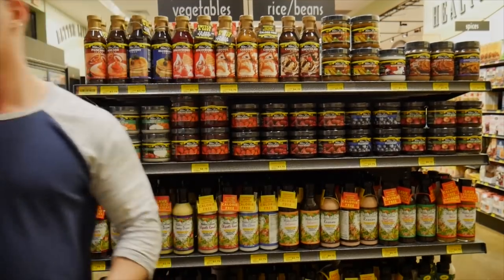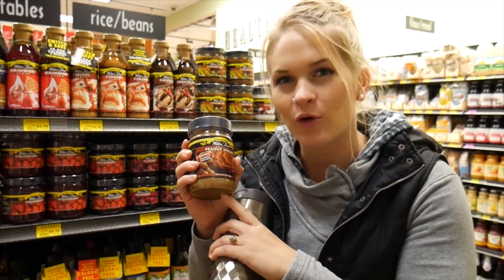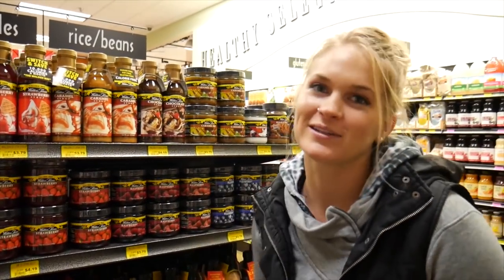I'd like to fix what Robert said - the peanut butter is not just kind of gross, it's absolutely disgusting. It tastes nothing like peanut butter and you feel like you're eating chemicals. But the syrup is addictive, and the dressings and dips are also really good.